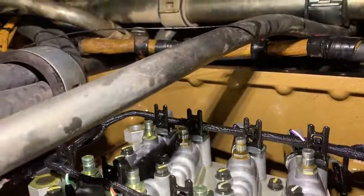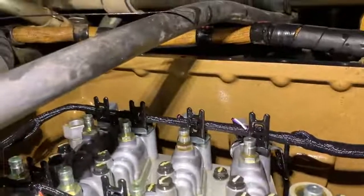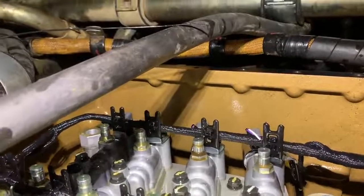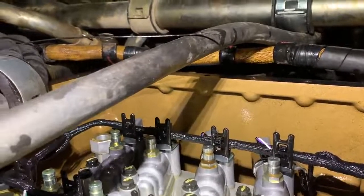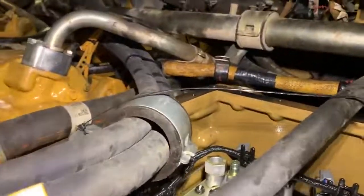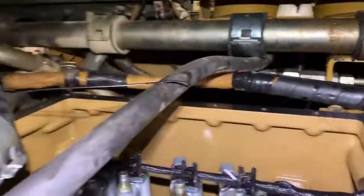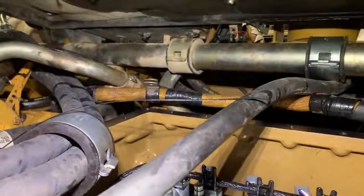I actually have another tranny — the same transmission — torn down in another bay right now that is at almost 15,000 hours. So if you change the oil in these things, these older trannies last. Just getting things tied up under here and we'll do a little more test driving tomorrow and wrap up this job.